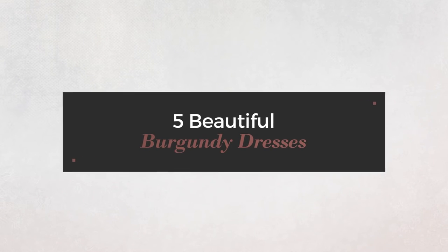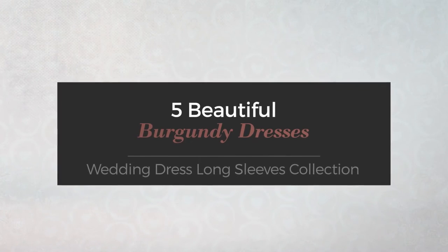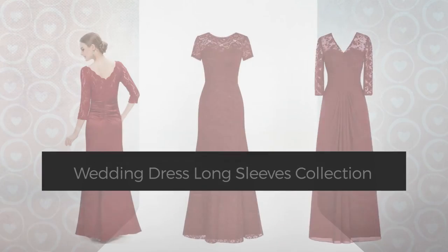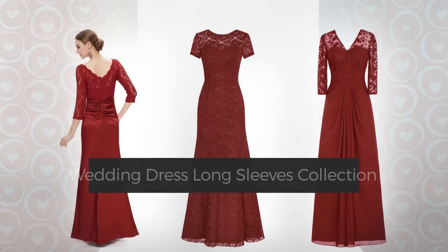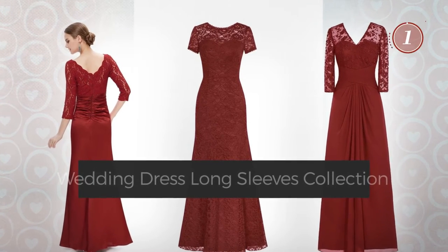5 Beautiful Burgundy Dresses, handpicked from over 3,000 fashion designers' catalogues. At any time, click the circle and get the details about your favorite dress.